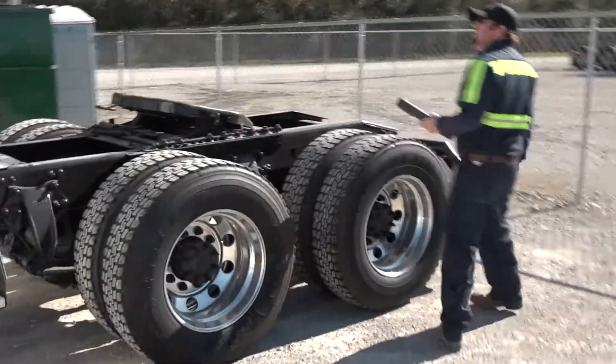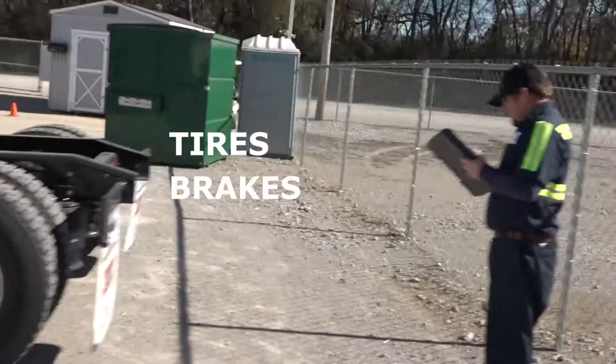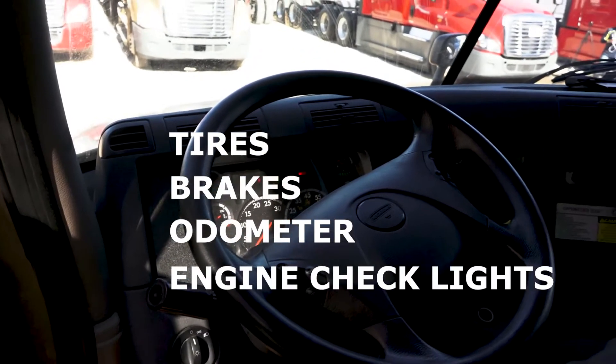Before a truck is transported to a Vector facility, an on-location inspection is performed to ensure that it meets certain standards, including inspection of tires, brakes, odometer, and engine check lights.